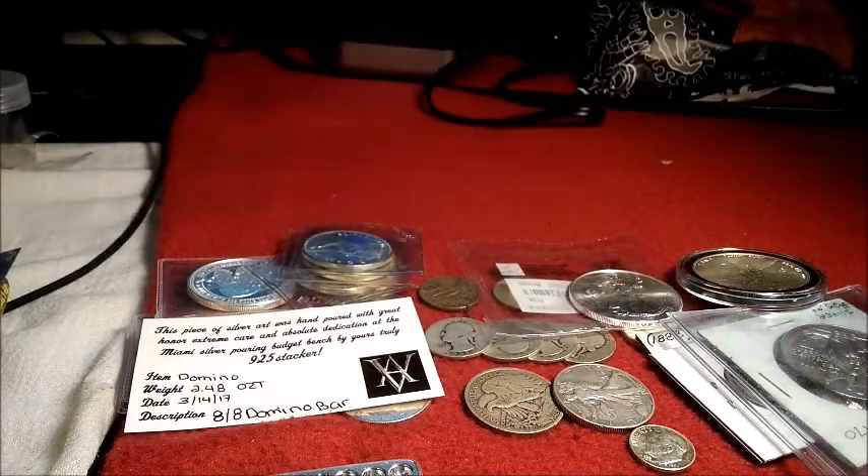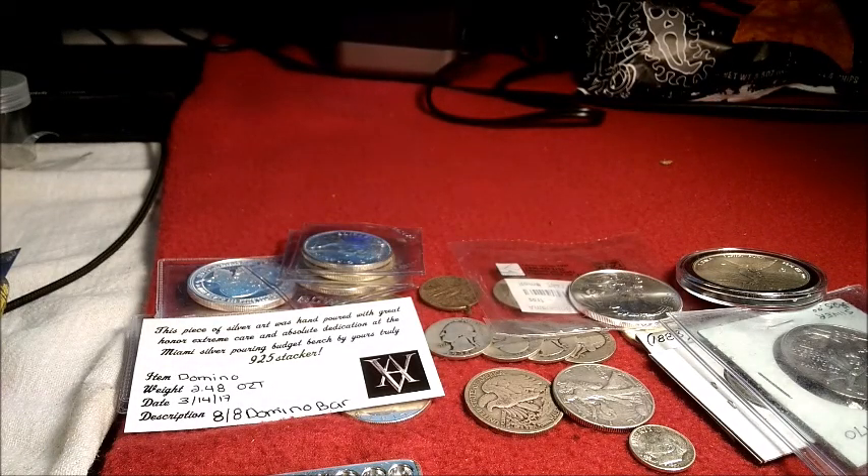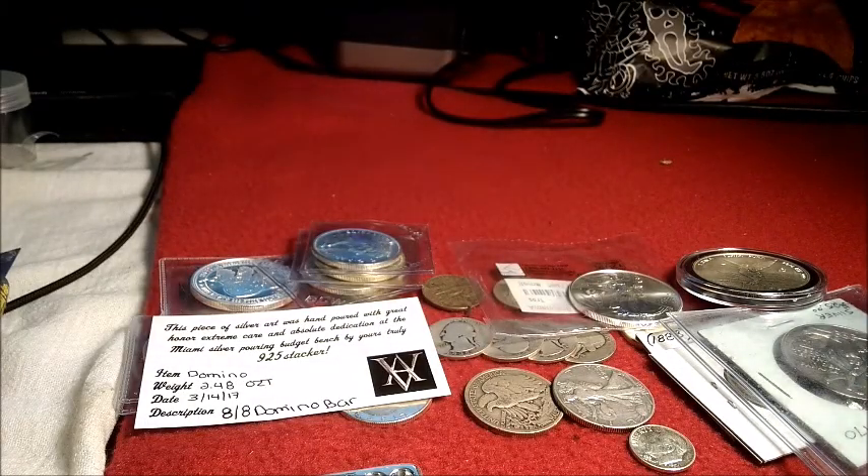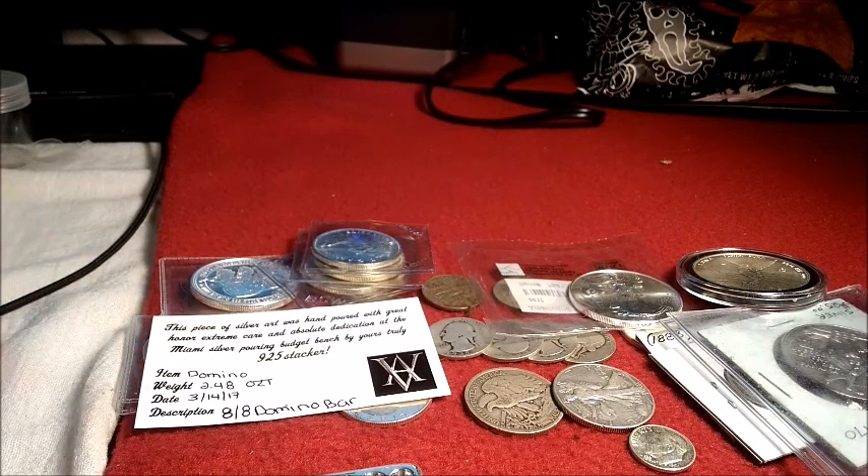Last but not least for the day, here's a package from Mr. Silver Mold Maker. You may know him as Silver Diva's husband — they recently got themselves a CNC machine and have started producing molds. Here are the two molds he did for me to begin with, and hopefully many more in the future. I've got a couple other ideas, but we'll see where we go after these two.